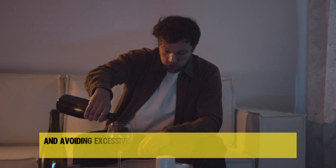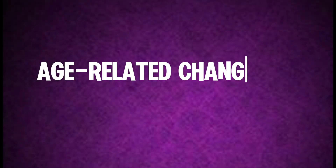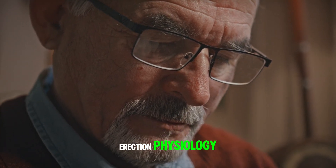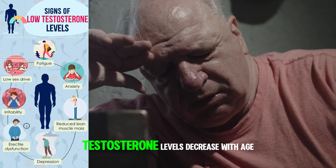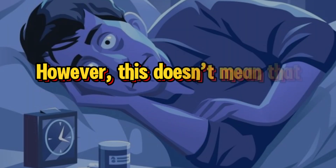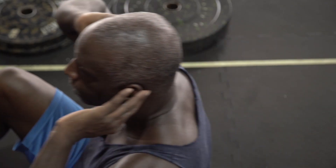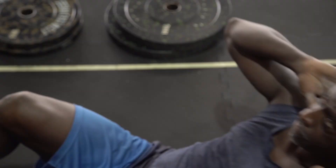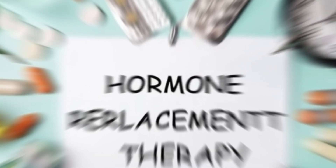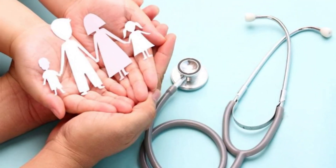Ensuring proper hydration and avoiding excessive alcohol consumption are also important factors. As men age, it's natural for changes to occur in erection physiology. Testosterone levels decrease with age, which can lead to a decline in sexual function. However, this doesn't mean that healthy erections are impossible. With proper lifestyle changes like regular exercise and a balanced diet, older men can still maintain good sexual health. For those facing more significant challenges, hormone replacement therapy might be an option worth discussing with a healthcare provider.